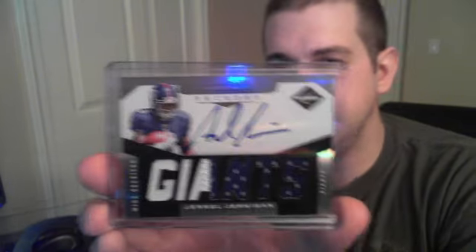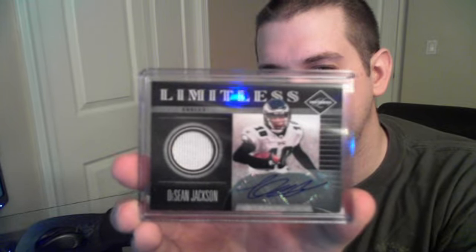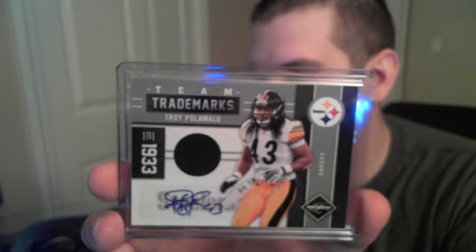Then some nicer cards: Jarrell Jernigan double two-color RPA numbered to 299, Colin Kaepernick two-color RPA to 299. For the vets — for the Eagles, a Limitless jersey DeSean Jackson auto numbered out of 20, seven of 20. This case had a lot of nice vet autos. We also got a Troy Polamalu Team Trademarks jersey auto for the Steelers, numbered to 25 — number two of 25. That wrapped up the eight-box break.